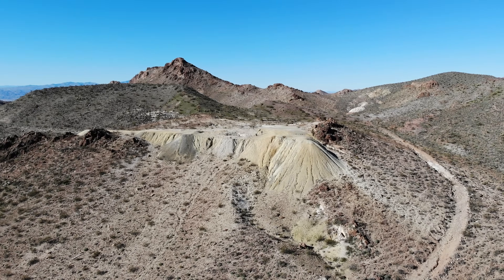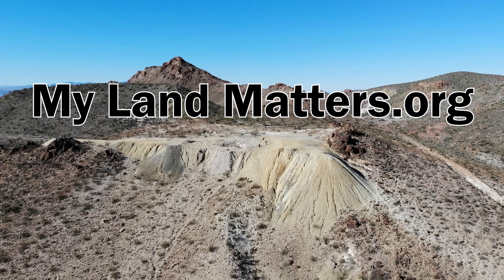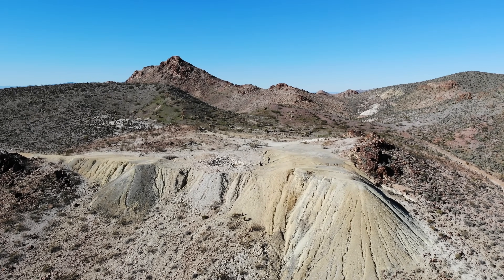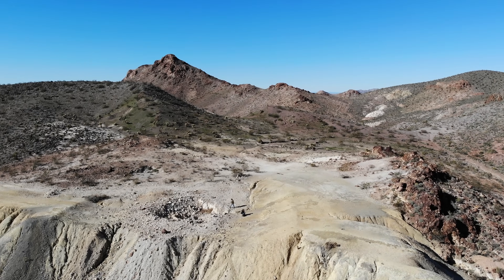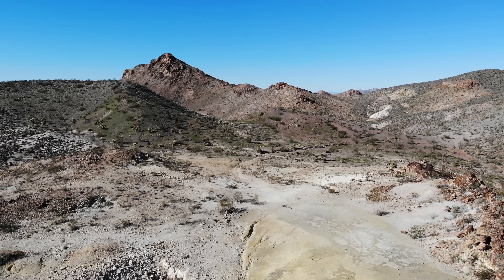A couple of websites you're going to use to help facilitate locating these places: the first is mylandmatters.org — it has a feature where it shows MRDS reports. The second one is mindat.org. This is a fantastic site that gives you more supportive information on the mines, type of material they were mining, and all the other information you're not going to find on MRDS.